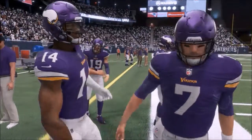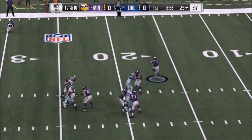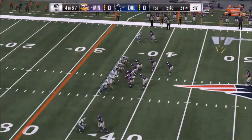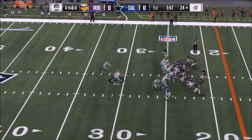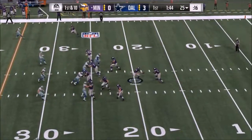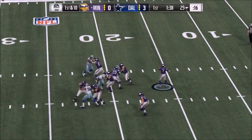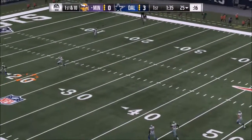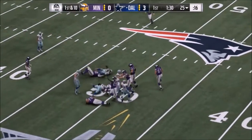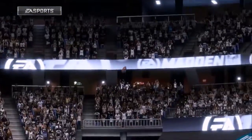Here are the highlights for the NFC Championship. Case Keenum, in what could be his last game as a Viking on this channel. First play from scrimmage, Keenum finds tight end Kyle Rudolph for a quick 35-yard pickup right off the bat, though the drive ends in a punt. The Cowboys get on the board first with Dan Bailey's kick — it's 3-0. Keenum tries to respond with a deep pass, but it's intercepted by Byron Jones. The Cowboys try to get 3 off the turnover, but Bailey misses the kick — wide right and short.